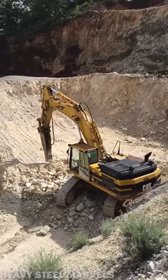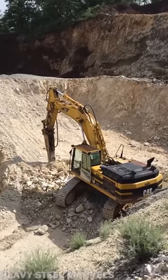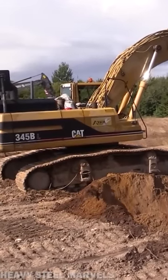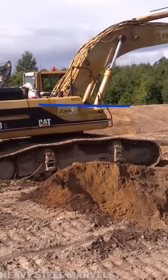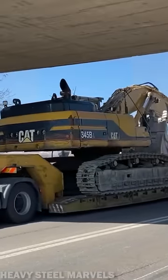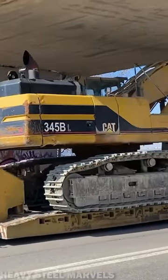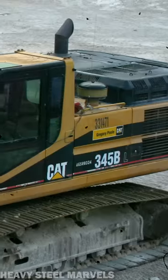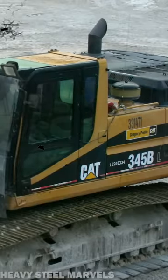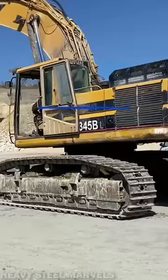Available in many different configurations ranging from demolition to wood handling, the 345B was equipped with Caterpillar's 3176 engine that developed up to 290 horsepower. Replaced by the 345C after many years of good service, the Caterpillar 345B is by far one of the most accomplished machines ever released by the brand — and also one of my personal favorites.